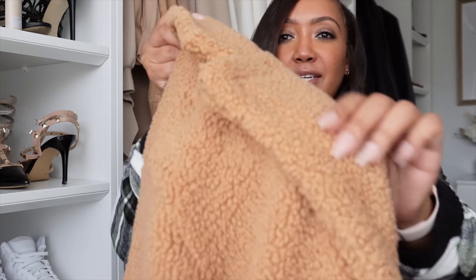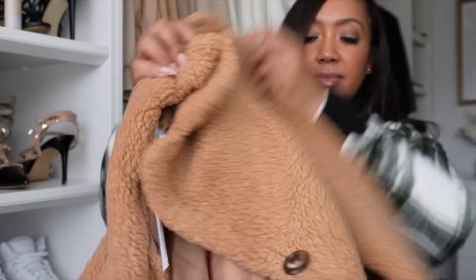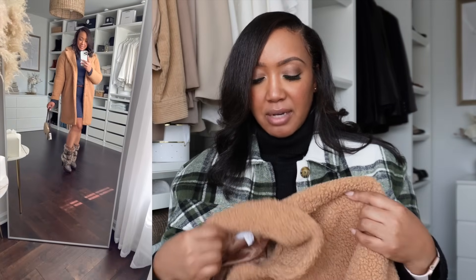I threw this teddy sherpa coat on top of the navy set to show how it looks. It's by the brand Time and True, $39.99, and I kept my true size large. It has nice buttons down the front and great pockets. I'm also thinking it would look amazing over the black and brown first outfit — brown and black always look great together. Stick to your true size in this one. Really great coat.